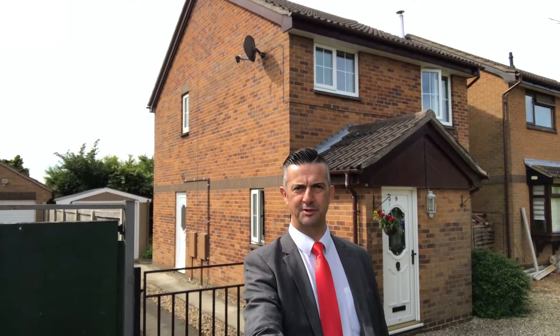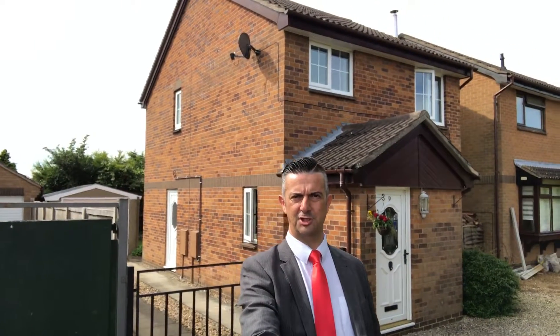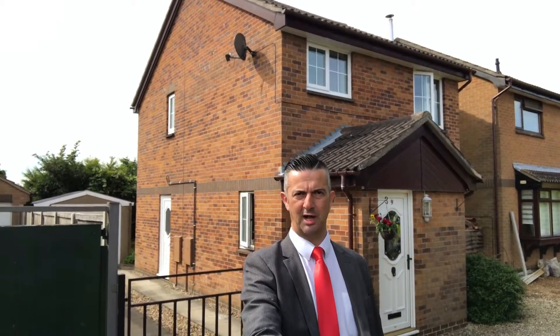Good morning Newton Fallowell followers, it's Tony here from Newton Fallowell, giving you the inside line on a brand new instruction we've taken to the market today — a fantastic three-bedroom detached house in a really quiet cul-de-sac on Barabay Gate.